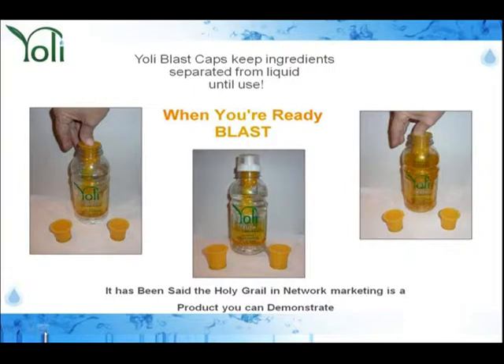It tastes like a melted orange popsicle. Now, the one thing I want to share is how powerful a demonstrable product is. I'm sure you've been to a home and garden show — you've seen the guy demonstrating the ShamWow towel or the knife. Whoever that guy is demonstrating, he's always got the biggest crowd and everyone's always buying from him.